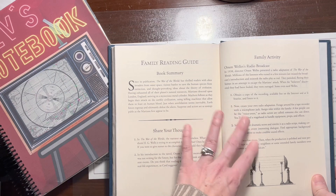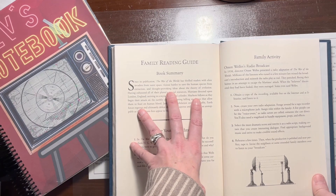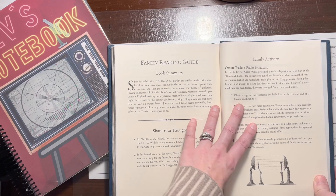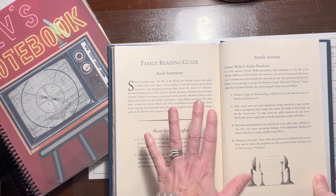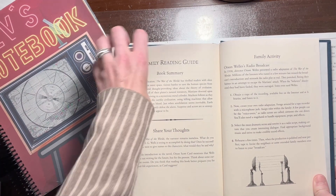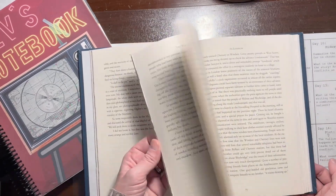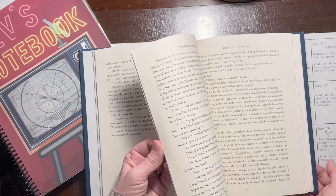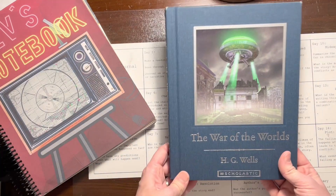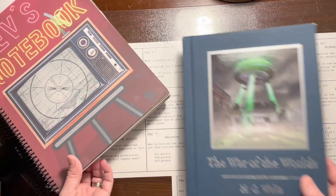We listened to the broadcast after he finished the book — all of us were in the kitchen eating lunch, kids sitting on counters, listening together. We also read that some of the people who thought they were actually being attacked by Martians tried to sue Welles afterward. It was a super fun activity, and just a great memory — us eating lunch in the kitchen listening to that radio broadcast together. As he was reading, he was also naturally looking things up.